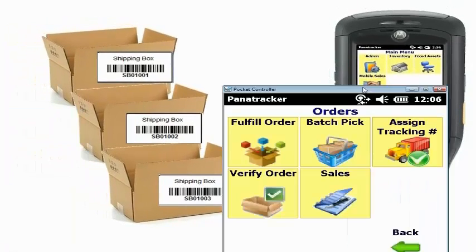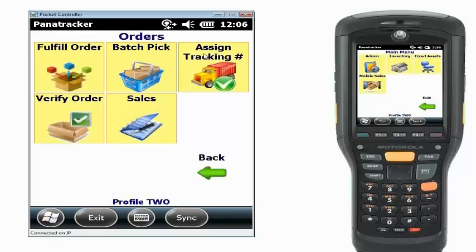Over to the left is the actual handheld itself that I'm using. It's on an interface that lets you see what I'm doing up on the screen. This is our orders main menu screen and we're going to be working with the fulfill order. I do want to point out just a couple of other features — I want to keep this fairly simple to start out with.